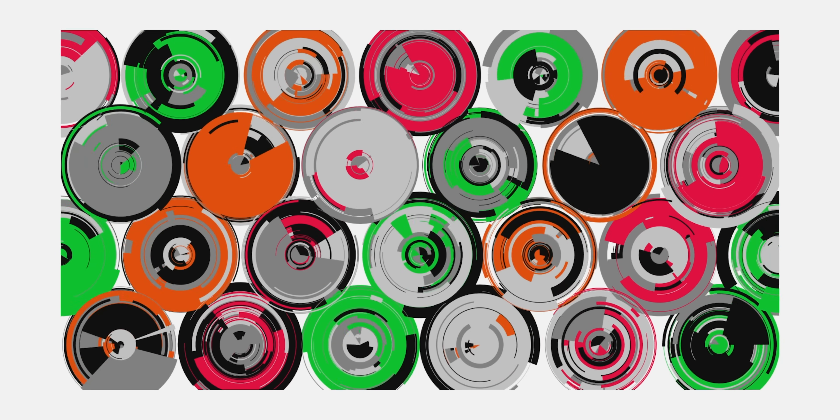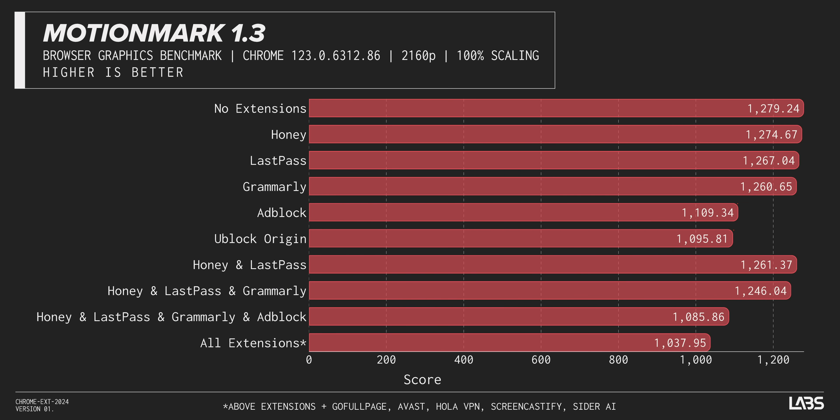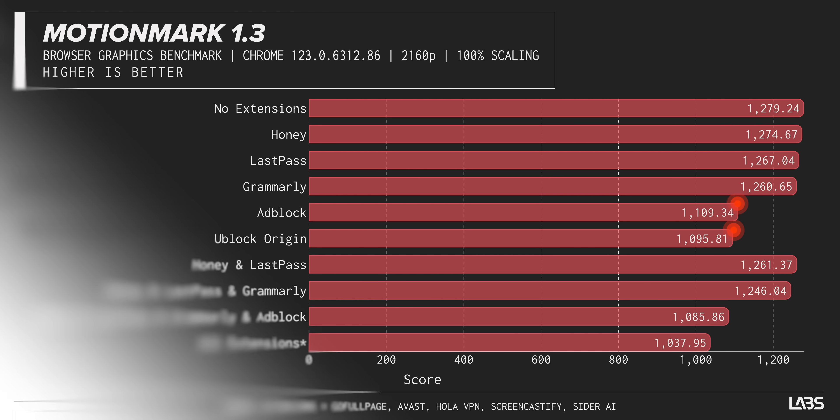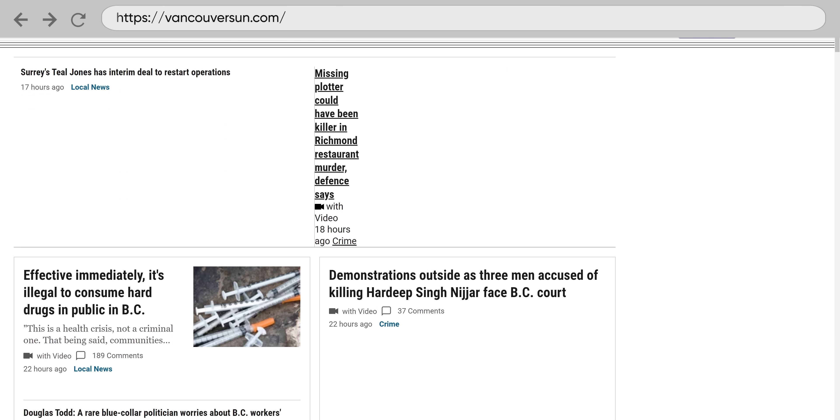To gauge browser performance, we ran several benchmarks that aim to test the many features of the web. In MotionMark, which measures graphics performance in our browser, most of our extensions caused virtually no change in performance, except our ad blockers. Ad blockers need to interact with the rendering pipeline in order to hide ads without turning your web pages into a completely fragmented mess, and that appears to have resulted in a reduction in in-browser rendering performance. In the real world, this slowdown is going to be masked by other speed benefits, but we thought it was an interesting observation nonetheless.